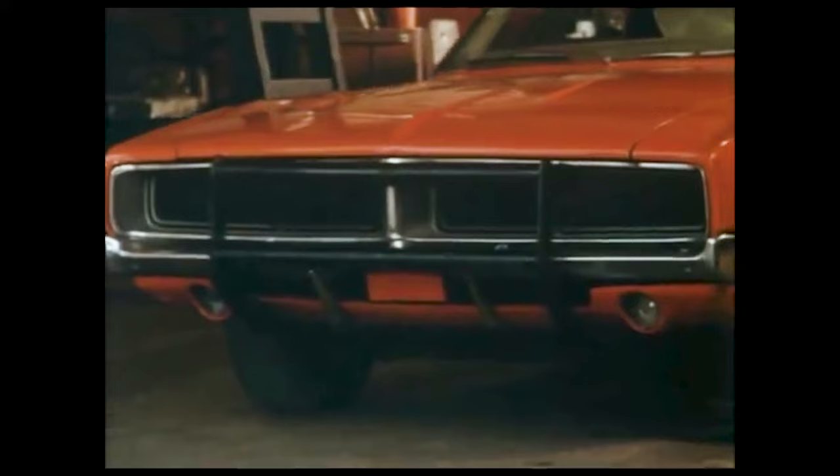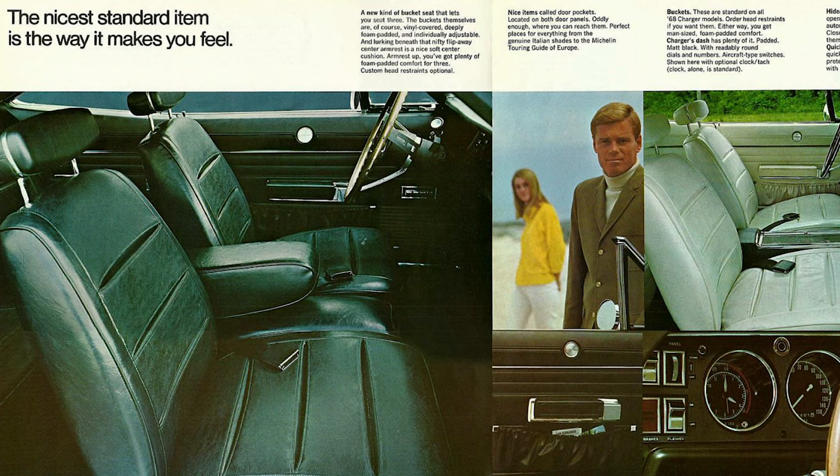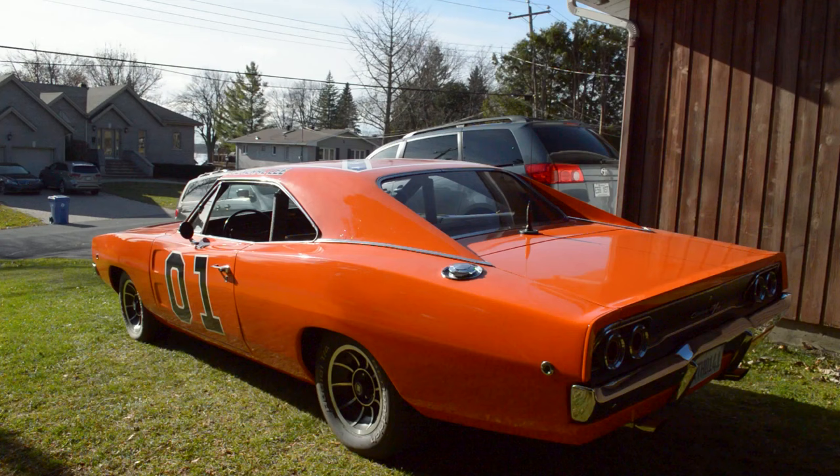In fact, after the first three General Lees started to show visible damage, the crew had to start making more. The first General Lee built in Georgia was a 1968 Charger converted to look like a 1969, with the tail light panel, front grille, and front seats taken from the first General Lee.